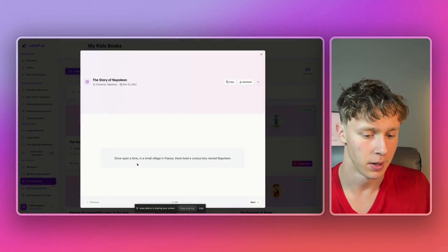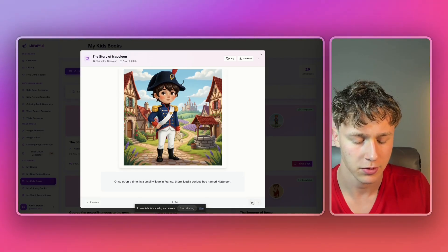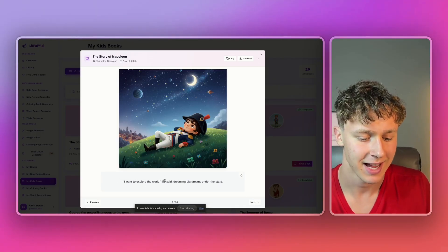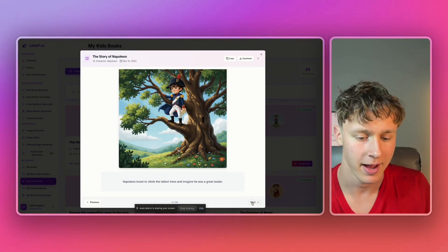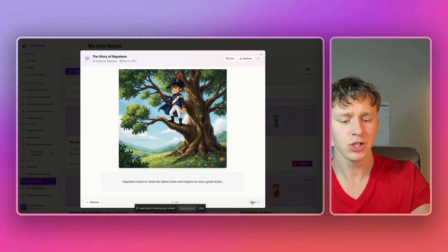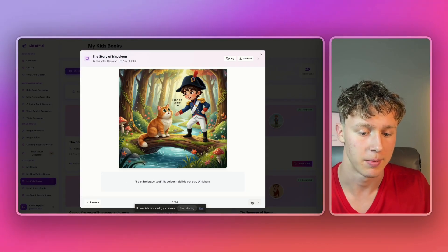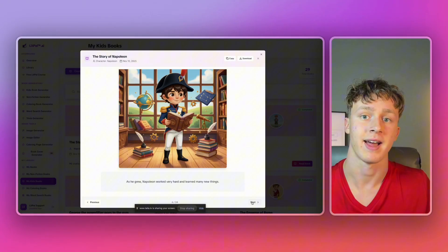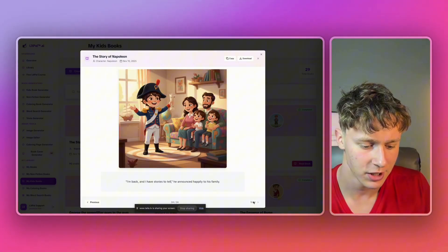It is finished — I'll just press 'read book.' Just like that, here is our character. If we look through some of the pages, it generated the entire story for us, and the character is consistent on all of the pages. It looks really, really good. Just look at how quality this art is — if you were to hire a real illustrator, it could set you back thousands upon thousands of dollars. We'll just scroll through a couple more pages here.